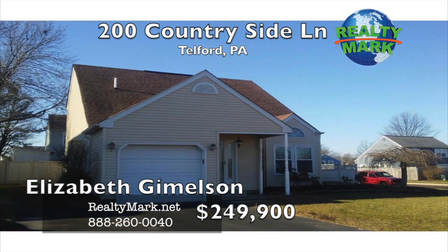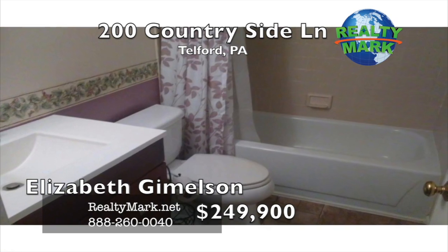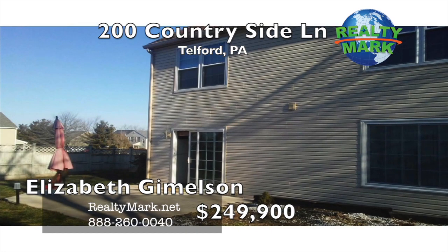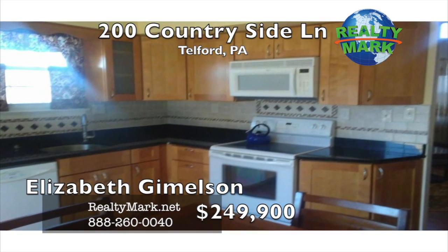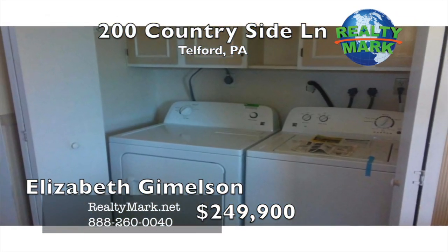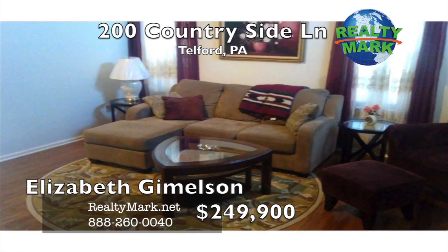This property has so much to offer. Three bedrooms with the master on the main floor. Full bathrooms on both levels, newer siding, expanded patio in 2015, remodeled kitchen in 2015 and remodeled bathrooms in 2014 and 2016. Brand new washer and dryer. The fenced-in backyard completes this large corner lot property. Bring your bags and unpack. Call Elizabeth Gimmelson for more information.